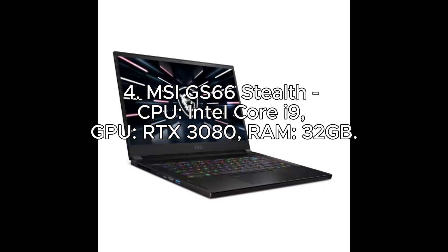Number 4: MSI GS66 Stealth. CPU: Intel Core i9. GPU: RTX 3080. RAM: 32GB.